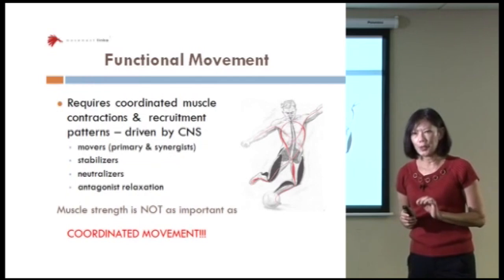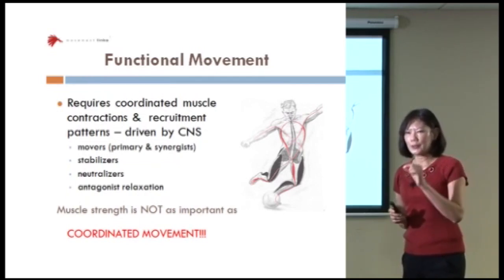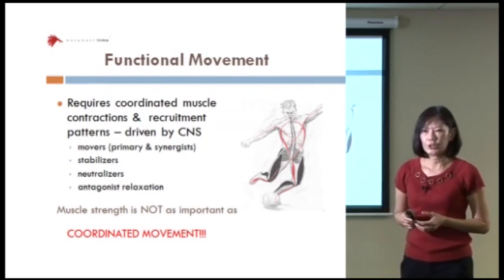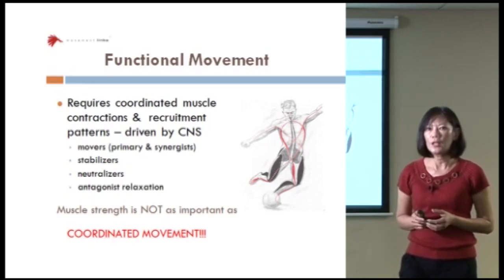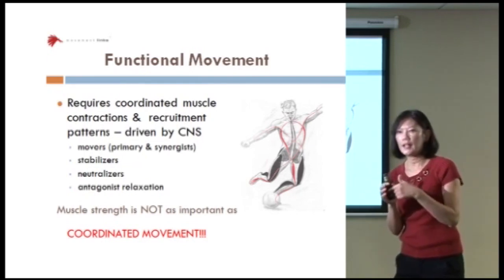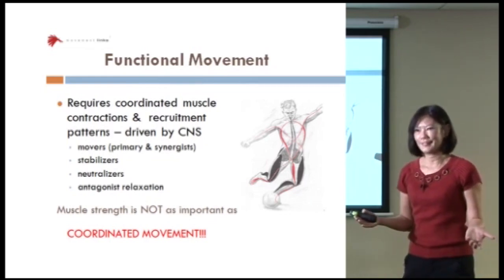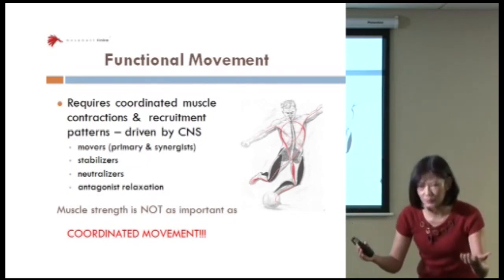You can have all the strength you want or need, but if you do not incorporate it into function, it may not be a pretty movement. For example, you could make your quads extremely strong by doing tons and tons of knee extension with weights. But the question is, can your quads function in a sit-to-stand or a squat position? You can have the strongest quads but may not be able to do this movement properly.